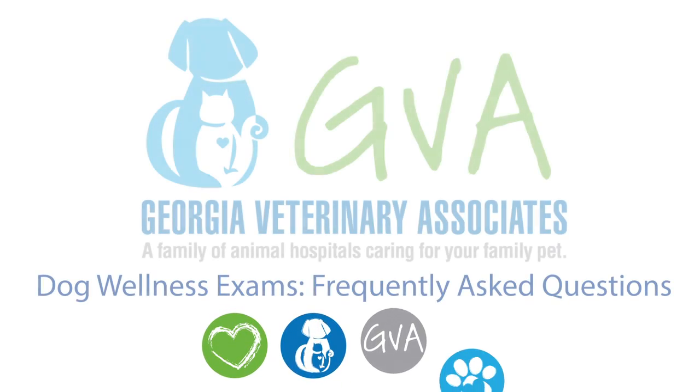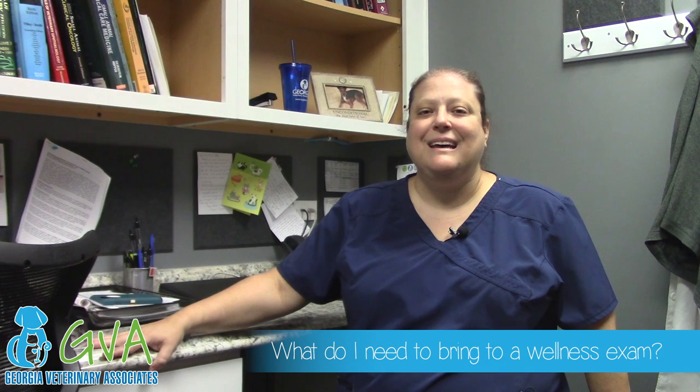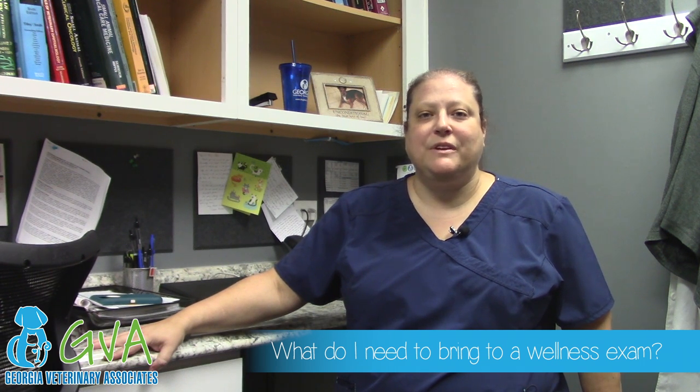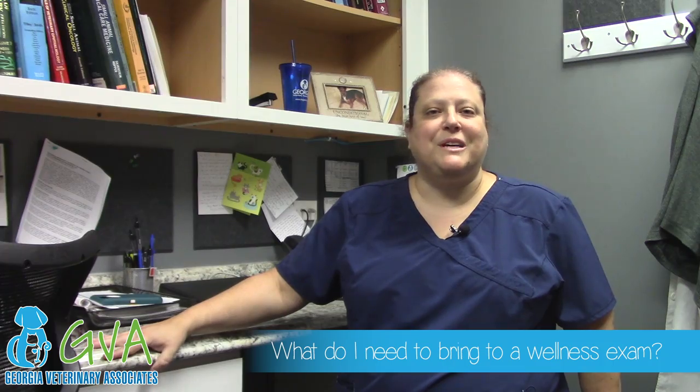Hi, I'm Dr. Meryl Reese of Georgia Veterinary Associates and we're going to talk about wellness exams. It's important to bring any paperwork you may have from either your previous vet or an emergency room visit so that we can be most informed to help your pet.